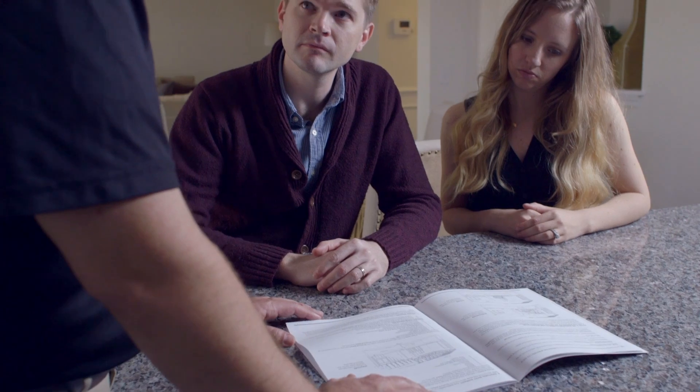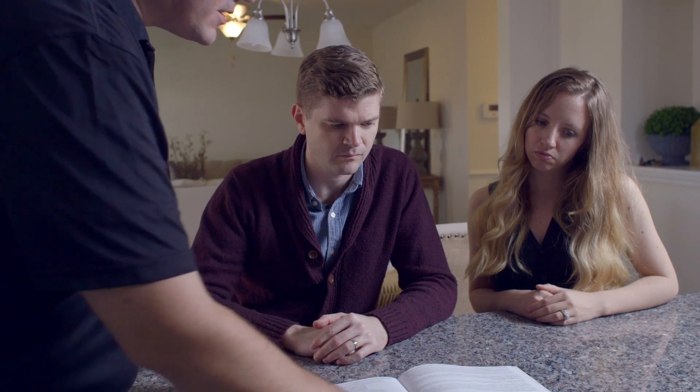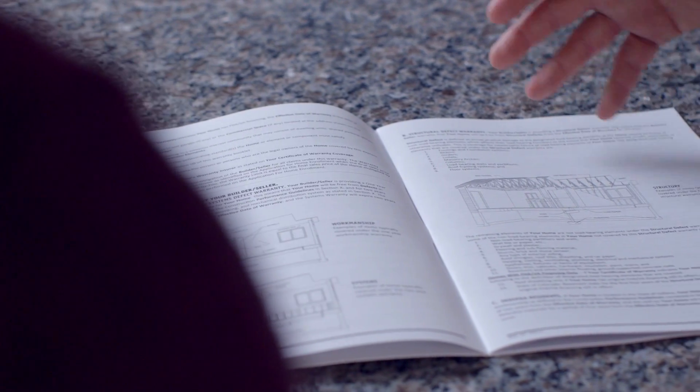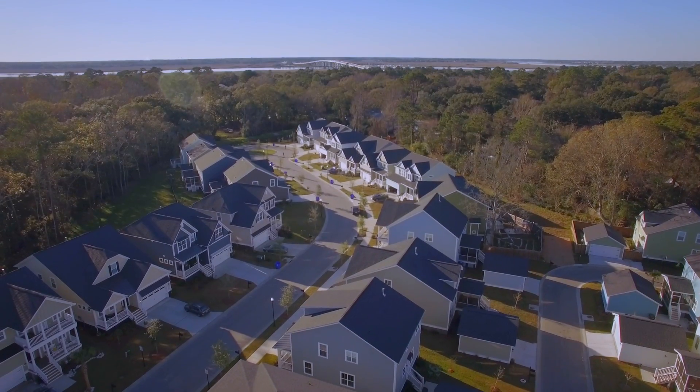The warranty includes the two-week orientation, one-year workmanship, two-year systems, and 10-year structural coverage. The homeowner orientation process is an important step in the transfer of ownership from Crescent Homes to you. We strive to make this transition as smooth as possible and will be there with you every step of the way to make sure you are confident as you prepare to move into your new home.